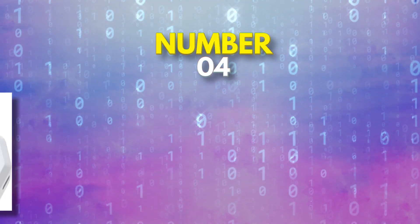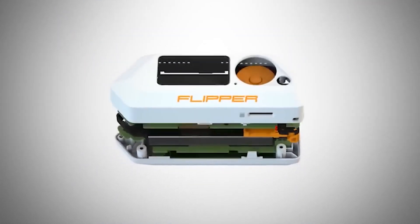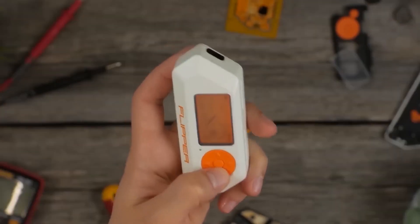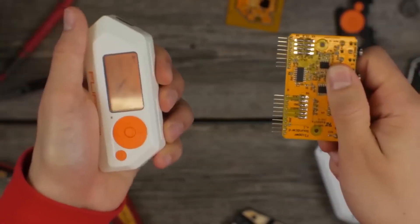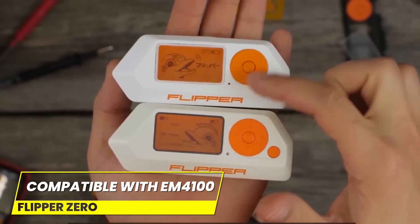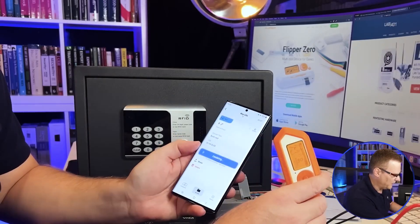Our next gadget is the Flipper Zero, the Swiss Army Knife for nerds. This little device may look like a video game console, but it's anything but childish. It's the ultimate tool for controlling smart home devices and gates from up to 164 feet away. With the ability to store information and simulate touch memory, the Flipper Zero is the ultimate key to all your tech needs. Its keys are compatible with the EM4100 and HID Prox key cards that can be used to control everything from TVs to air conditioners, so say goodbye to those clunky remotes and say hello to the future.